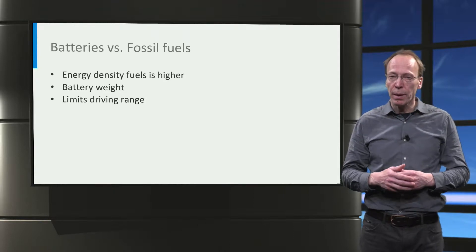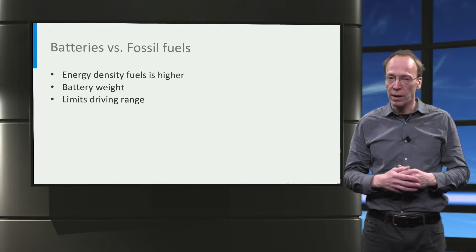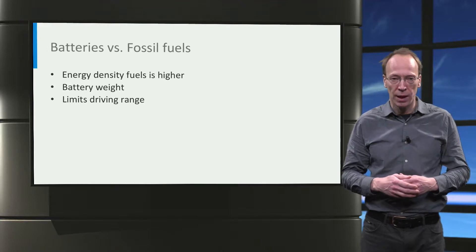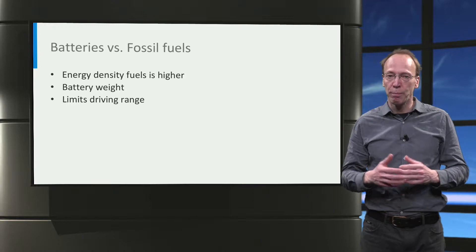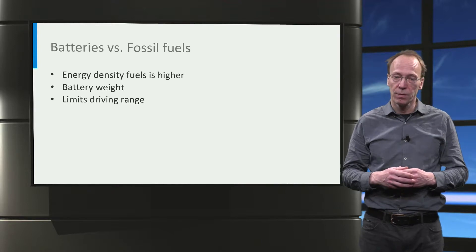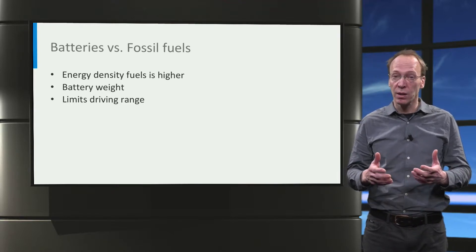Lithium-ion batteries currently have the highest gravimetric energy density of all battery technologies. Therefore, they are widely applied in electrical mobility today. State-of-the-art lithium-ion batteries have an energy density close to 250 Wh per kilogram, which is still relatively small compared to the energy density of fossil fuels.